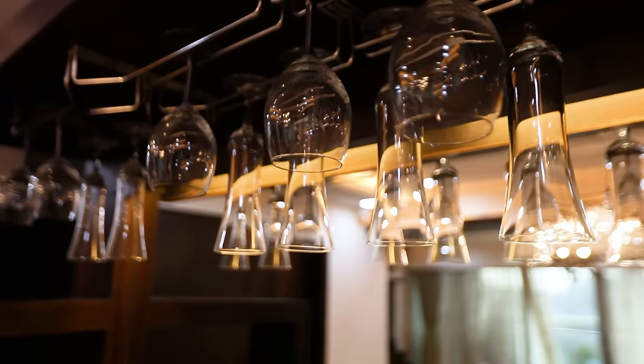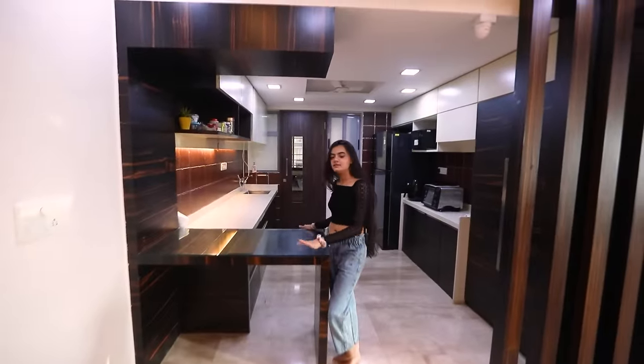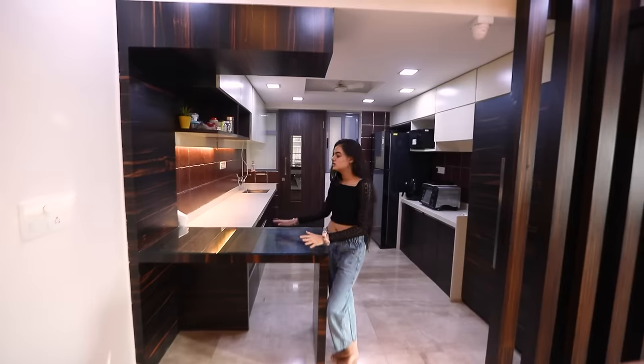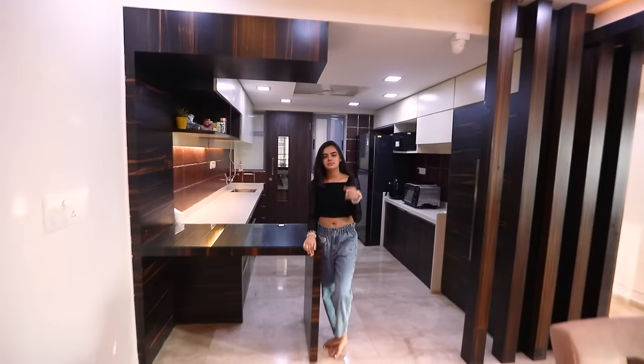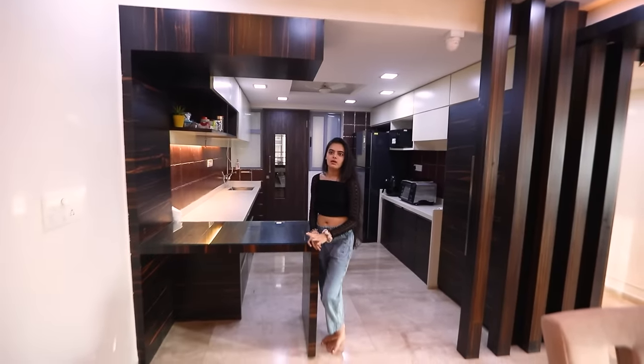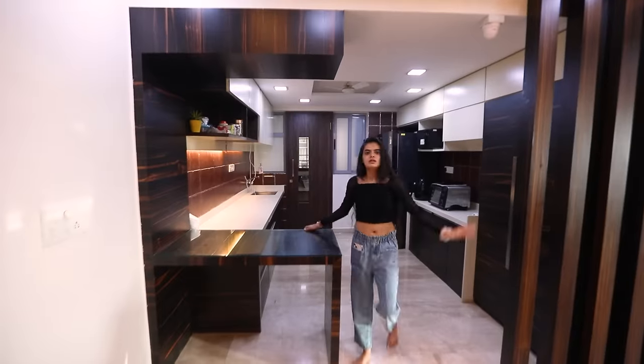This is a breakfast table and I figured it out many years after it was made — I just thought this was some random table to place stuff, but it's actually a breakfast table. I used to use it in fourth or fifth grade but I don't anymore.